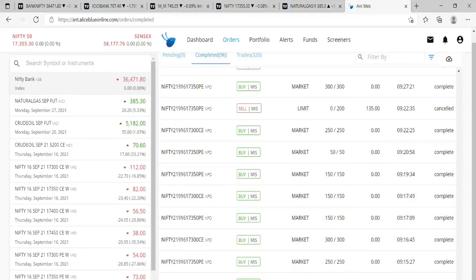For the next target price, I bought natural gas and traded it on Alice Blue. I am doing the natural gas trade on the Alice Blue platform. This is a great profit.